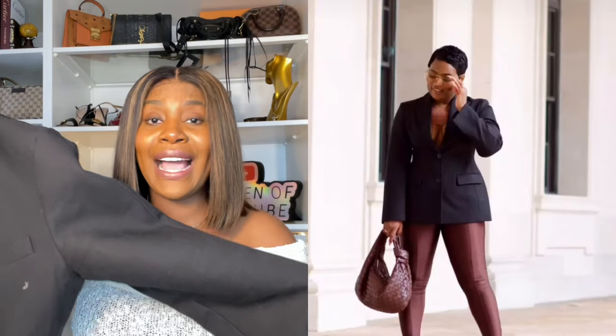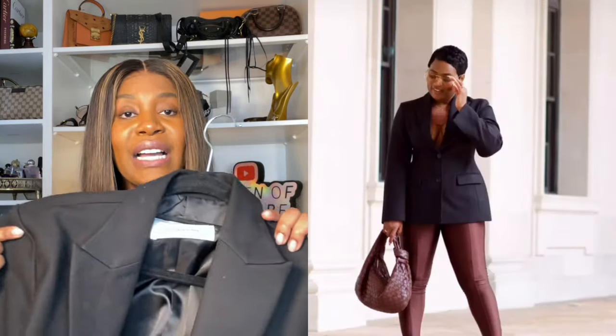The first one I want to show you is this Frankie Shop hourglass blazer, which I am obsessed with. This hourglass has a cinched-in effect which is so flattering. Even though it doesn't have exaggerated shoulder pads, it's still really structured because of the quality of the blazer itself. I would recommend that you actually size up in this blazer so you have that structured feel to it.